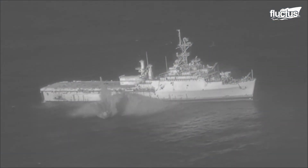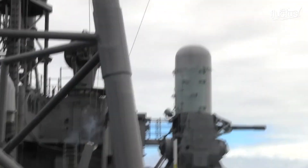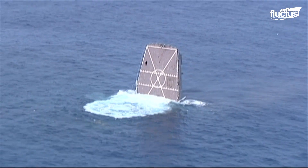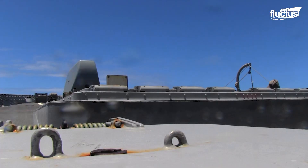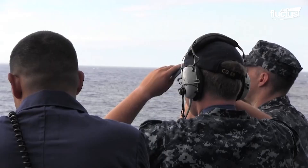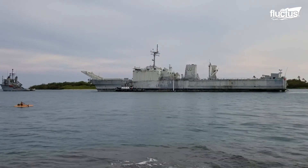Every two years, dozens of countries come together to participate in the world's largest maritime warfare exercise. It's known as RIMPAC, or the Rim of the Pacific exercise. It gives thousands of Navy crewmen a chance to hone their skills, participate in mock combat drills, and perform live-fire exercises. The U.S. military specifically has a long history of using old, decommissioned, or derelict vessels as targets during RIMPAC.